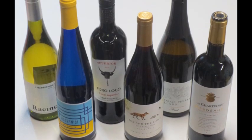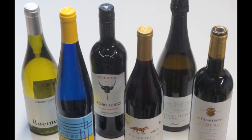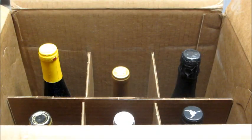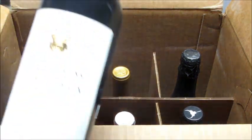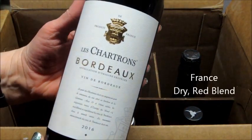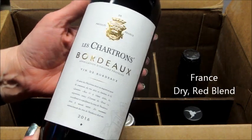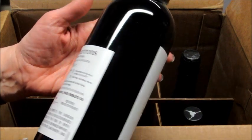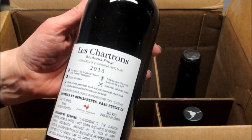Hi guys, welcome back to my channel. Today I'm unboxing wine from Wine Insiders. Through their company you can browse online and search for different types of wine. You can choose a single bottle starting at $9.99, or choose one of their curated packs of award-winning wines, which is what I'm unboxing today — this is the Entertaining Essentials half case, with six bottles of wine.